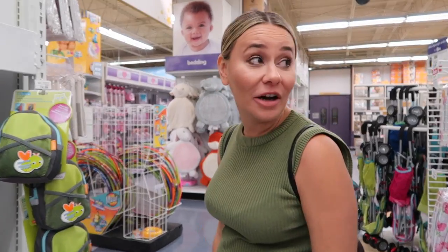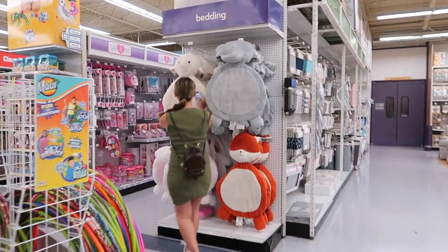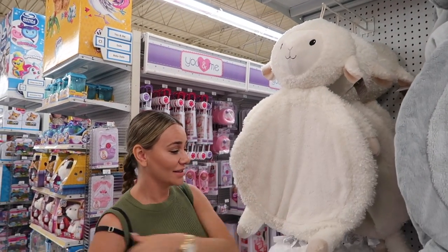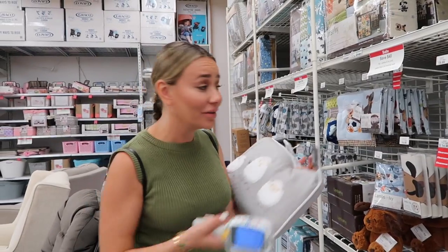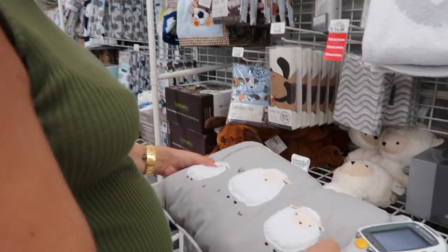I found something and I'm not gonna ask for Ani's approval — Lammy! Nora loves lambs. Scan it! It's gonna be my nursery theme too. I found the Lammy aisle — it's so cute, I'm literally going to get all of them!